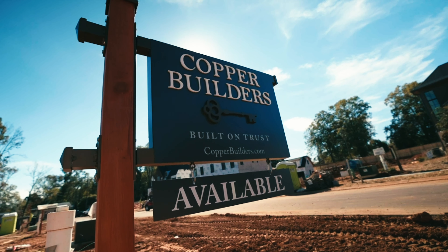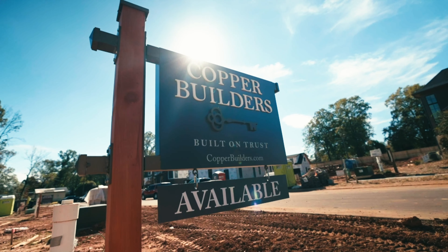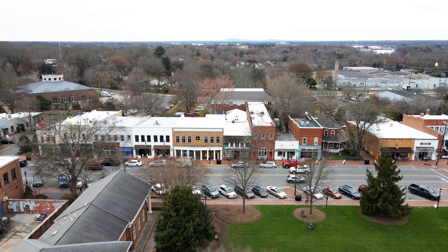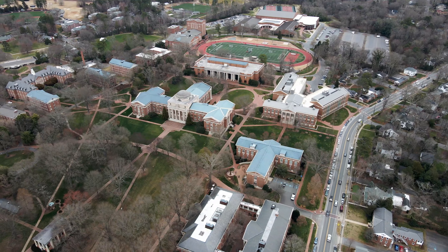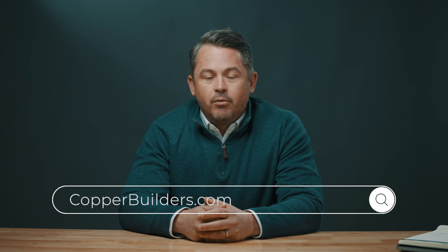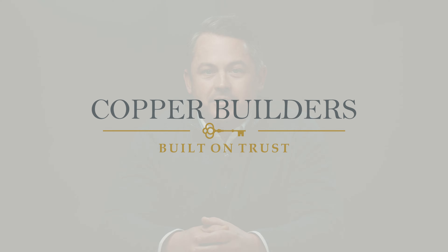It's a unique way to take a spin on history and create something new. At Copper Builders, we built an entire community in Davidson, North Carolina of modern farmhouses. You can check out the behind-the-scenes tour that we did of the neighborhood. If you're interested in building a modern farmhouse, please feel free to reach out to Copper Builders at our website or give us a call. I appreciate the time. This is Tim Pratt with Copper Builders.